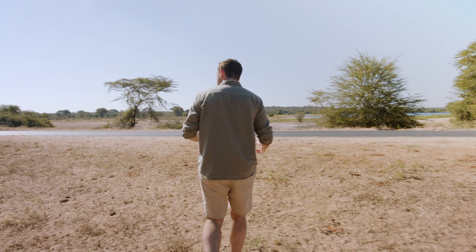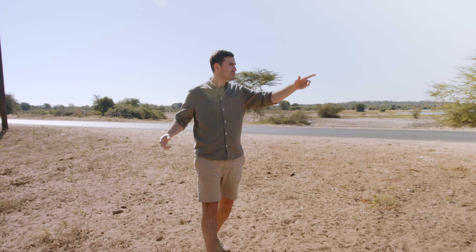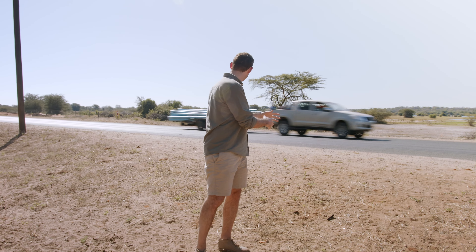But now I'm here, you can really see that this road is just dissecting right through the middle of a thoroughfare which is being used by elephants, by lion, by buffalo for thousands of years.